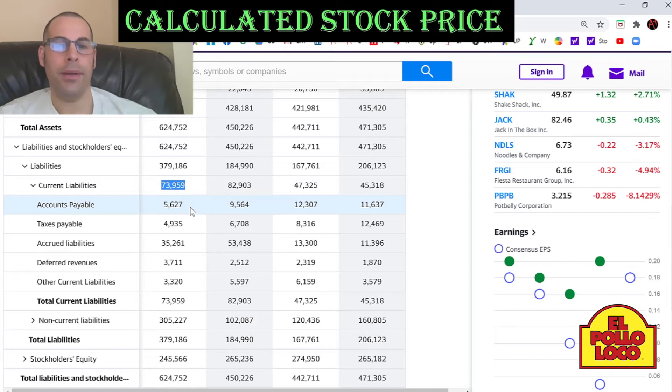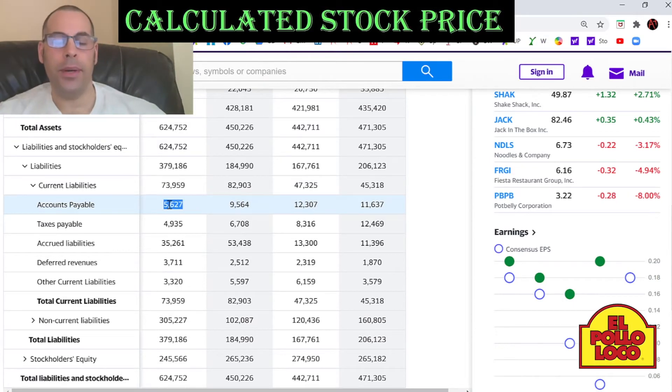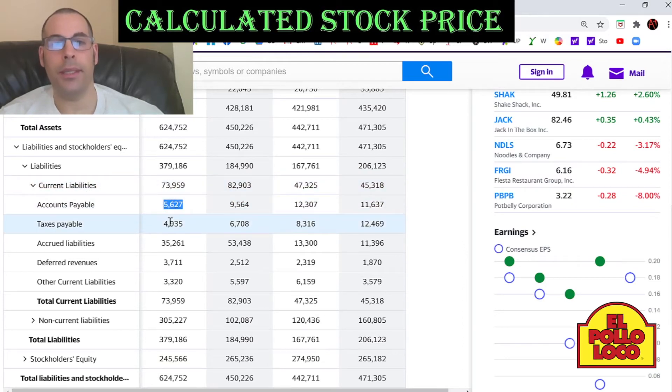Let's look to see what they have in current liabilities. $5.6 million dollars of accounts payable — that's how much money they owe to either banks or their vendors when they buy products. Everything in current liabilities is owed within 12 months, so keep that in mind.